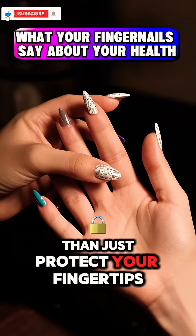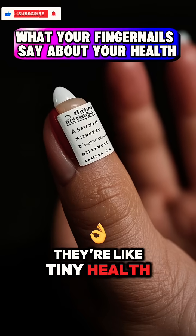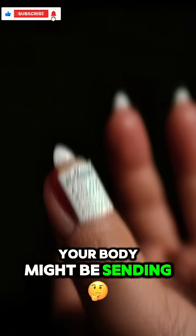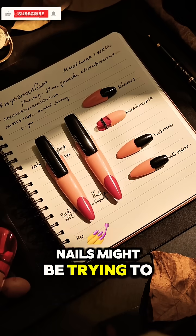Your fingernails do more than just protect your fingertips. They're like tiny health report cards showing early warning signs your body might be sending. Let's decode what your nails might be trying to tell you.